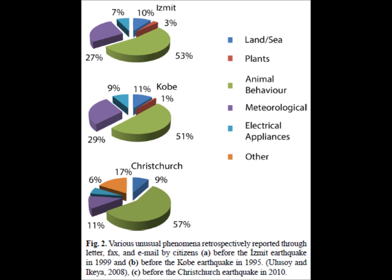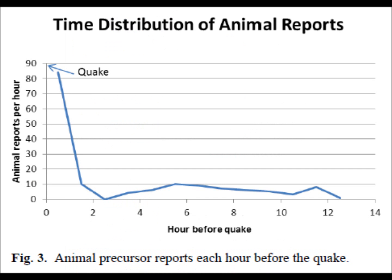In terms of human symptoms, there were also reports of unusual feelings of pressure, headaches, and unusual itchiness. Figure 3 shows animal precursor reports each hour before the earthquake in New Zealand. On the x-axis are the hours — 14 hours before is on the right side in two-hour intervals. The number of animal reports per hour is on the y-axis, going up to 90 in intervals of 10. Notably, the reports peak about half an hour before the earthquake.